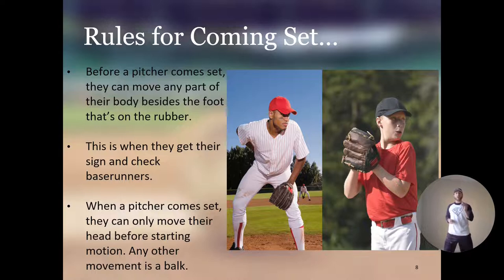When a pitcher comes set, they can only move their head before starting their motion. Any other movement is a balk. Once you come set, you can only move your head. If you move your shoulders, that's a balk. Move your arm, that's a balk. Move your leg, that's a balk. Move your body, that's a balk. When you come set, you can only move your head.